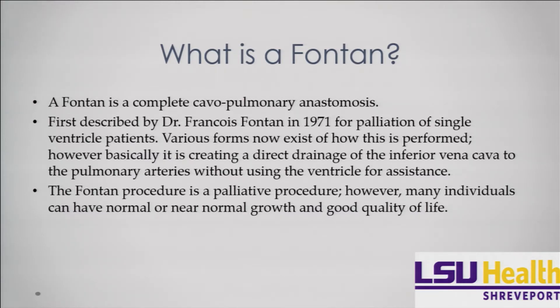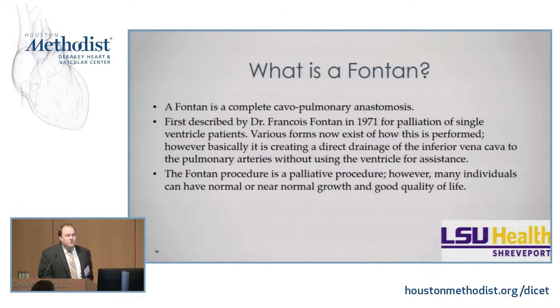It is now used to help with single ventricle patients to create the ability for them not to be cyanotic anymore. We do believe that cyanosis long-term may have some detrimental effects. However, the Fontan is a palliative procedure — I say that multiple times throughout this talk — it is not fixing any problems. It is only allowing you to have a more normal type of circulation. Lots of individuals with Fontans can have near-normal or normal growth and a very good quality of life, which is our ultimate goal.